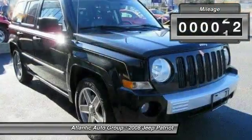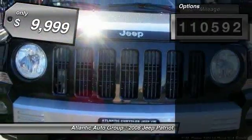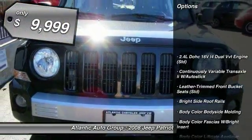The Patriot has plenty of room inside for any size family. This vehicle has less than 115,000 miles and is priced below $10,000.